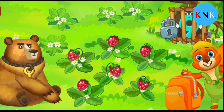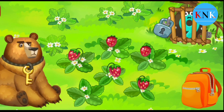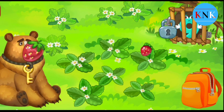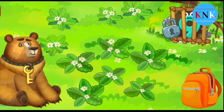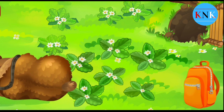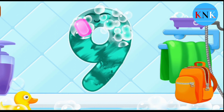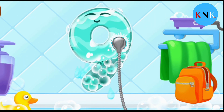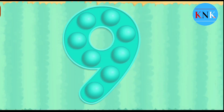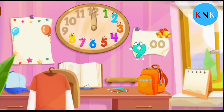Den of the hungry bear — feed him with strawberries, maybe he'll fall asleep. Drag the berries into the bear's mouth. Hooray! And here's the key! Open the lock and release. Good job! Wash the number nine — first apply soap on the number. Wash away the soap with water. Wipe the figure with a towel. You're doing great!